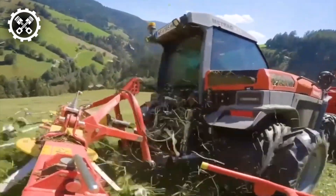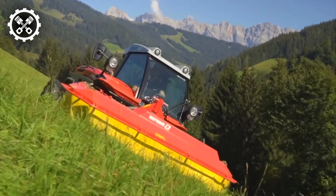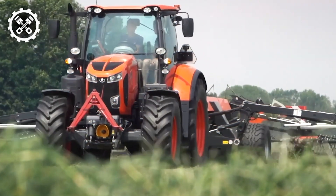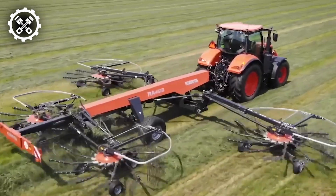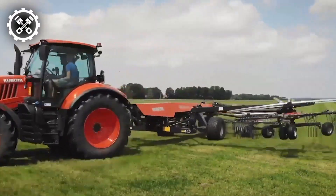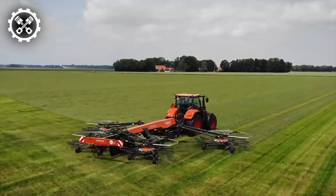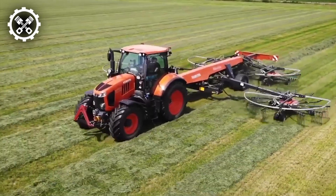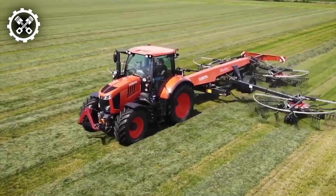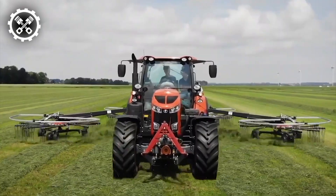Turning our attention to the realm of four rotor rakes, we encounter a distinguished offering from Kubota, a renowned manufacturer in the field. This model epitomizes a superior solution for achieving flawless raking performance, even in the face of challenging environmental conditions. Notably, Kubota has equipped this model with a unique combination of features, including a flexible rotor support arm and a three-dimensional suspension system, ensuring unparalleled terrain adaptability and meticulous raking outcomes.